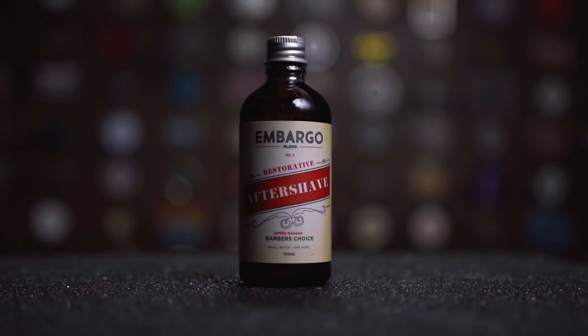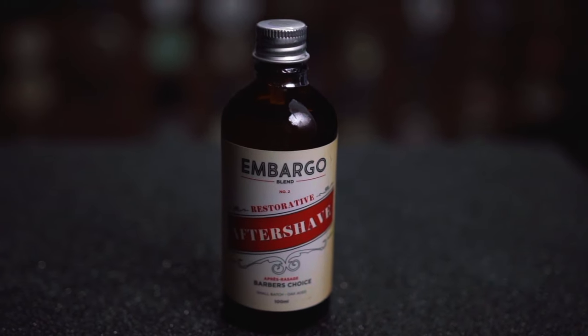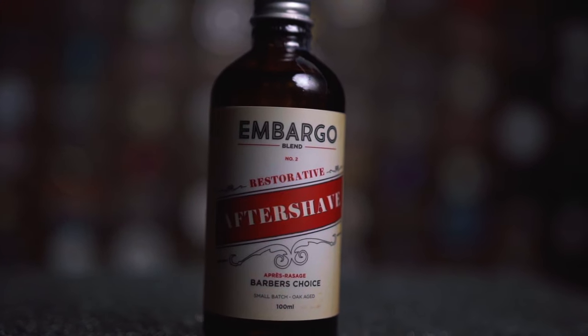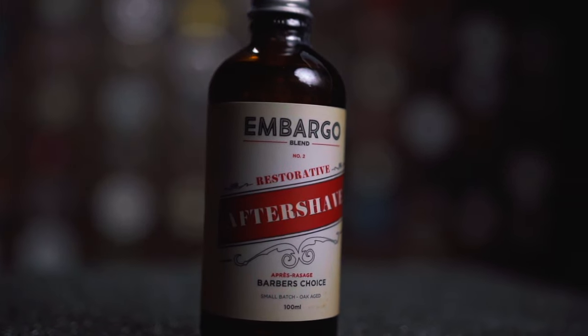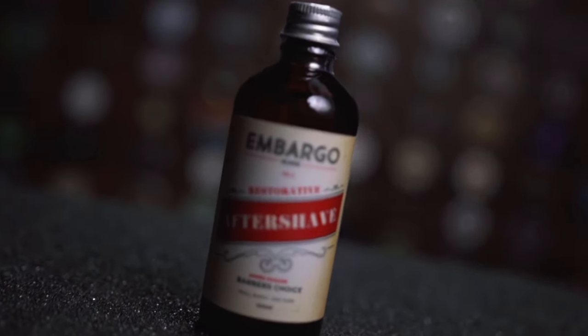Last, we have the Embargo Blend Number Two. This signature aftershave is a spirited barber's blend of cognac and sweet tobacco scents. It's carefully barrel aged with Limousine oak to infuse natural vanilla tannins with scents of caramel and smoke, and a honey brown color. Their unique potassium alum formula contains styptic and antiseptic properties that help to counter nicks and oily skin.